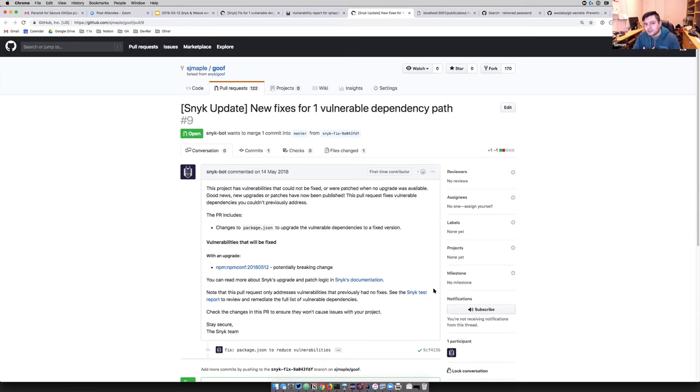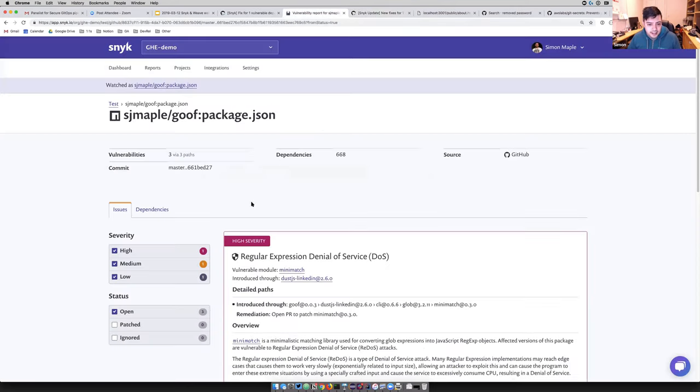What you really want to do is push further and say, how can I remediate? Going to look at the dependencies in the goof project.